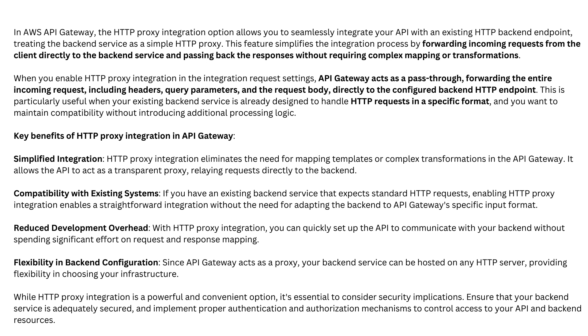Key benefits of HTTP proxy integration in API Gateway. First, simplified integration: HTTP proxy integration eliminates the need for mapping templates or complex transformations in the API Gateway. It allows the API to act as a transparent proxy, relaying requests directly to the back-end.